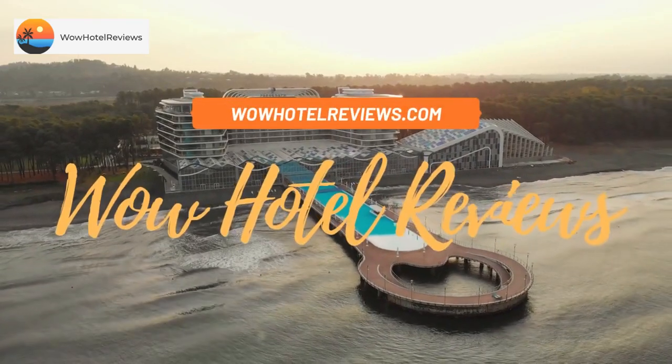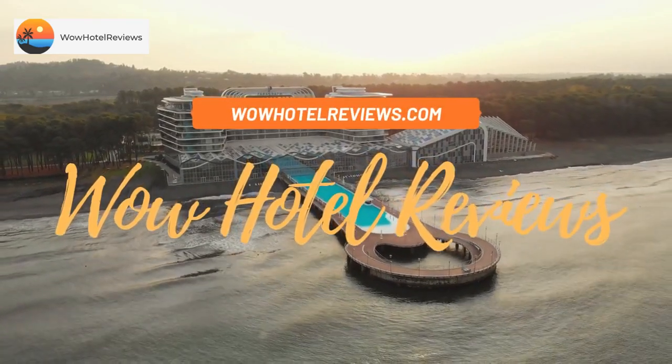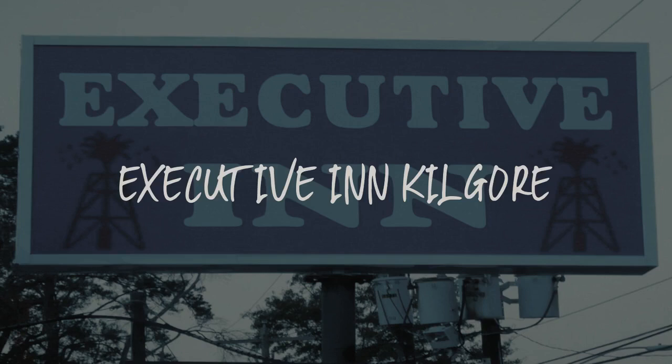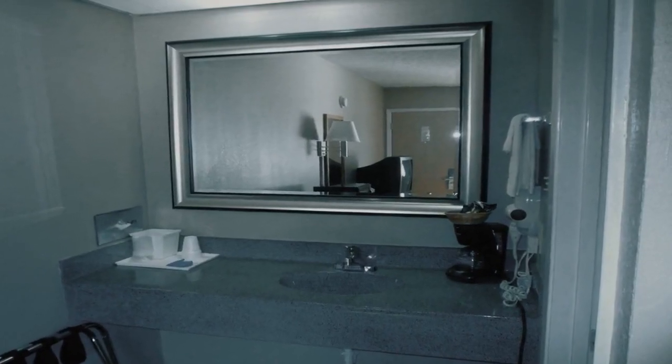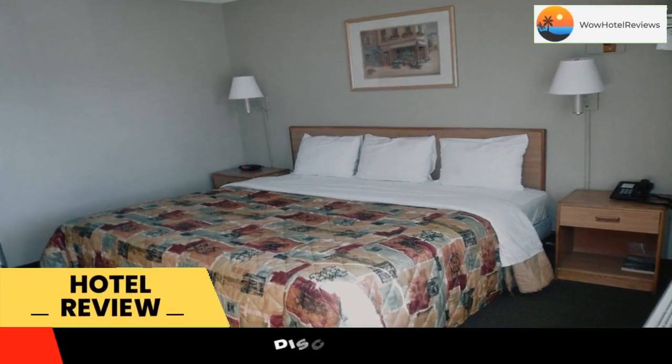Hello guys. Welcome to Wow Hotel Reviews. Today I am reviewing Executive Inn Kilgore. It's a two-star hotel. Please use our booking.com link in the description to book the hotel and get special pricing.